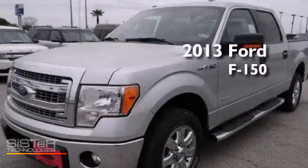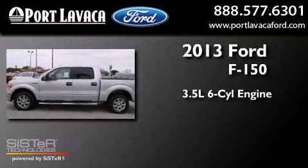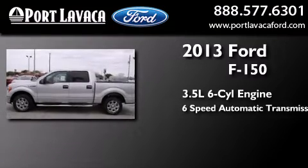This is a brand new 2013 Ford F-150. It has a 3.5-liter, six-cylinder engine and a six-speed automatic transmission.